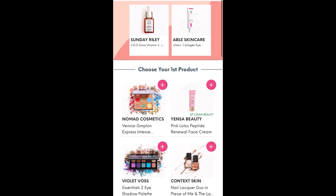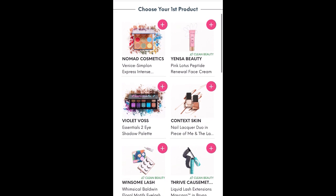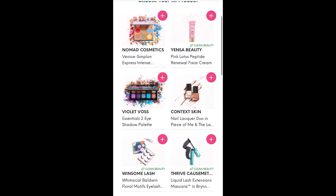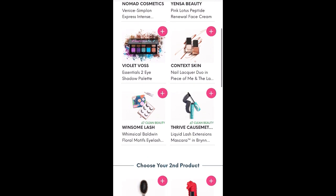So then you click on 'Choose Your Three Items,' and it brings us to the selections of what we can choose. This is the first product, and it looks like there are six options. The Nomad Cosmetics Venice Simpleton Express Intense Eye Palette, and the Yensa Beauty Pink Lotus Peptide Renewal Face Cream — I've heard that's a newer release from Yensa, which is kind of exciting and something I was hoping to see from the spoilers.